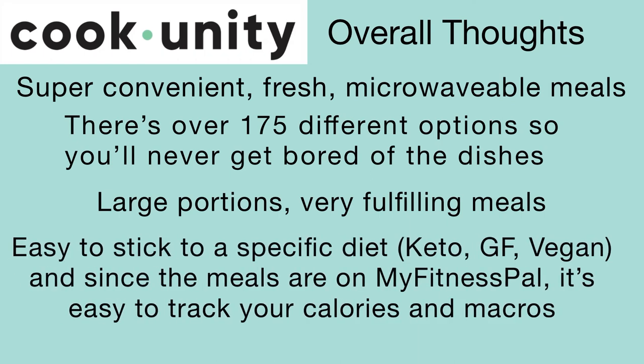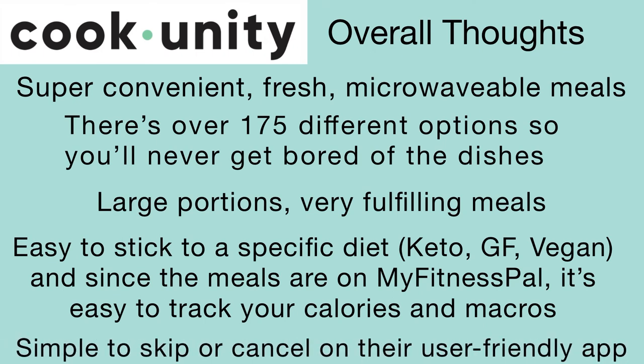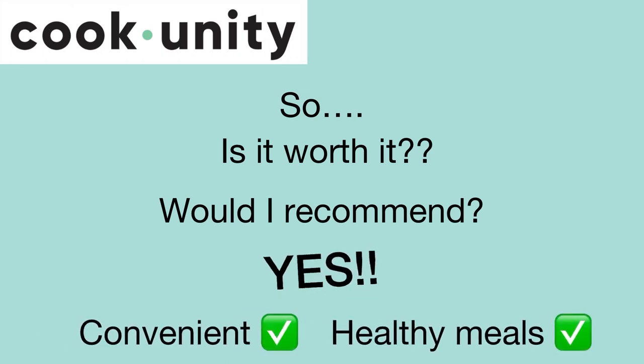It makes it easy to stick to a specific diet, and since the dishes are on MyFitnessPal, it's easy to track your calories and macros. It's simple to pick your meals and skip or cancel deliveries through their user-friendly app. So is it worth it? Would I recommend it? Yes, definitely — if you want convenient, healthy meals.